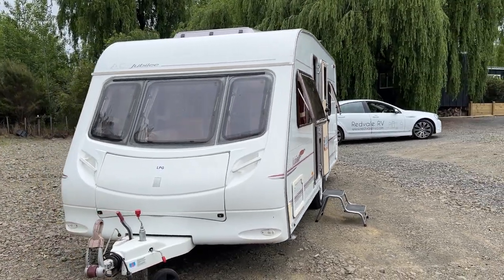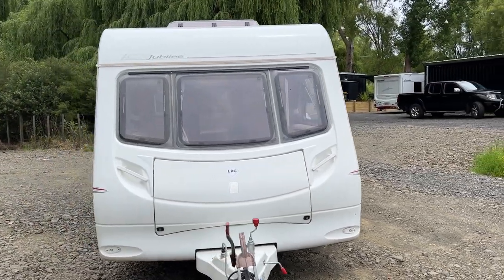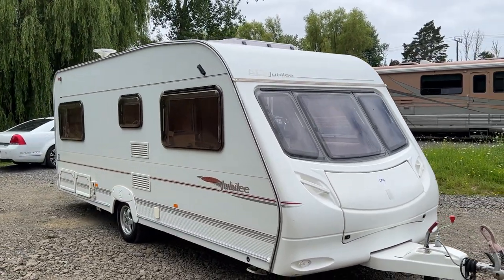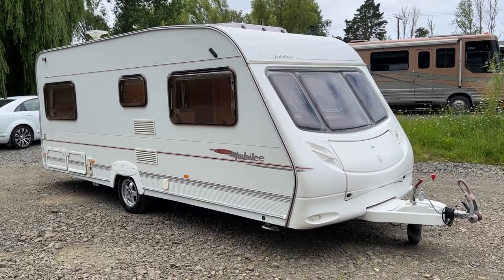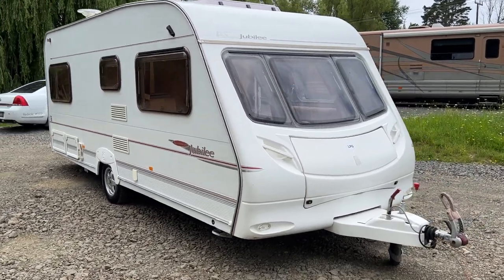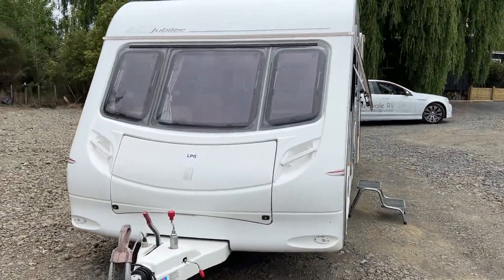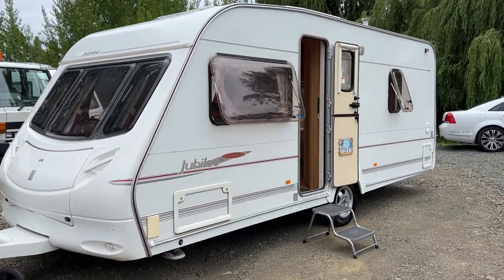The purpose of this video is to give the caravan a good going over so anybody who can't come to our yard north of Auckland knows exactly what type of caravan they're getting if they're purchasing it remotely. We've got over 45 caravans in stock here at Red Vaal RV. You can check out our website at redvaalrv.com.